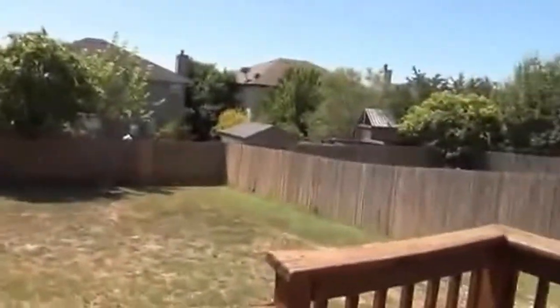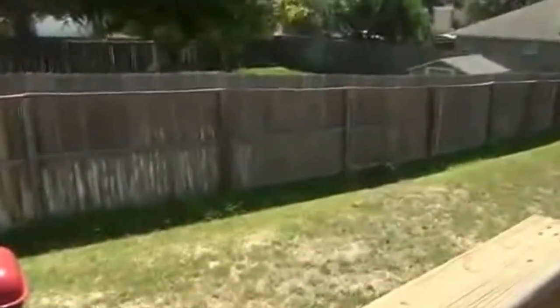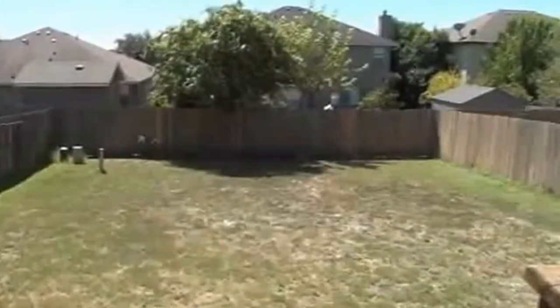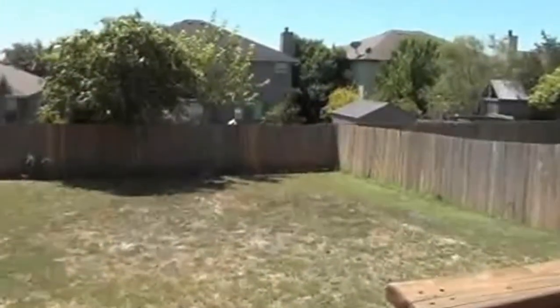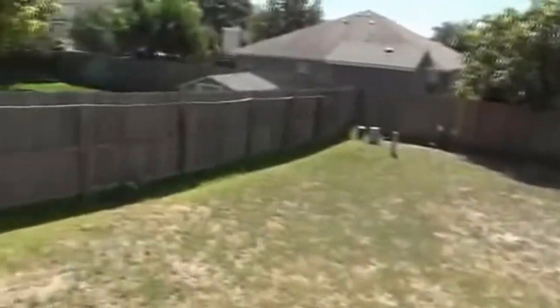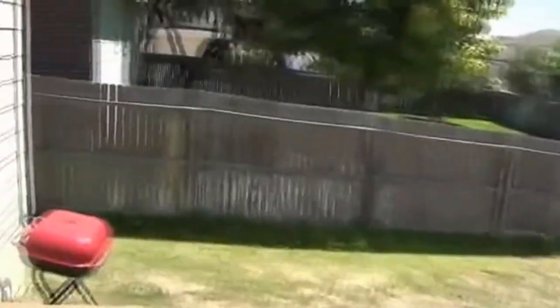Out back, there's a good size backyard with a little stairway. You have pretty good space here to play in the backyard.